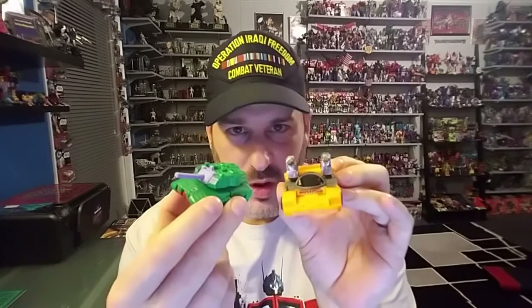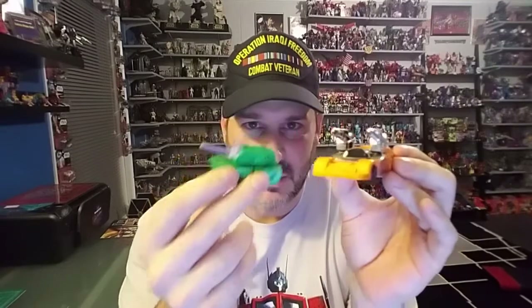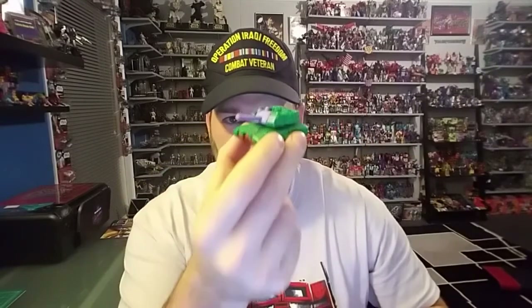Now, which of these would you think is the more sought-after figure? Well, of course you're going to say Bludgeon — that's the title of the review. But yes, Bludgeon. Now, is it because of the robot? No. It's because of his other accessory: his pretender shell.